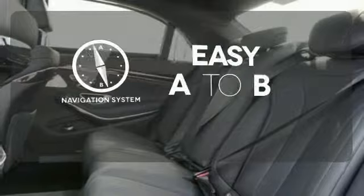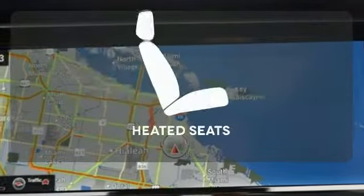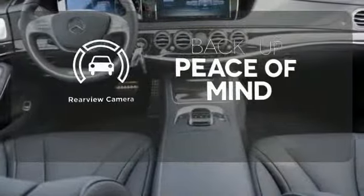Feel confident getting from point A to point B with the navigation system. The heated seats keep you comfortable no matter how cold it is. Hindsight is 20-20 with a backup camera.